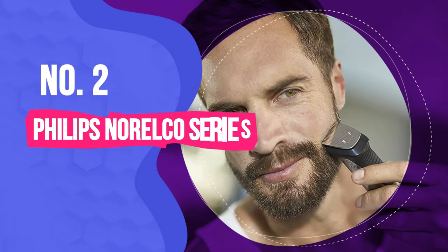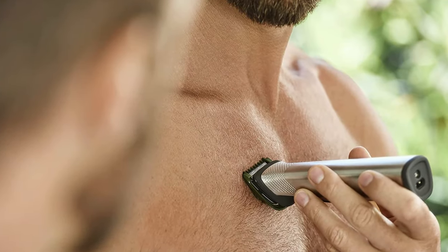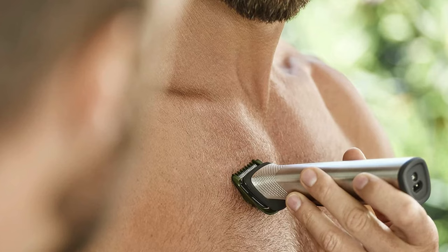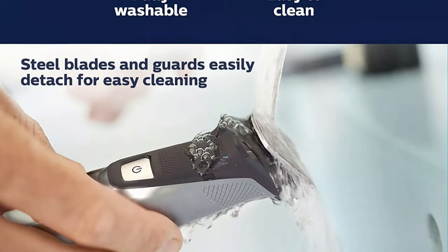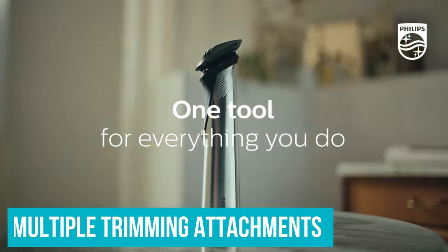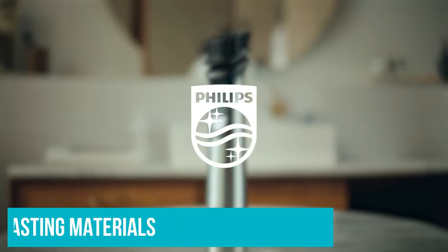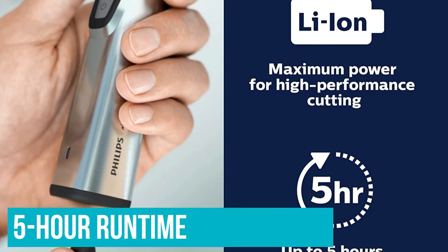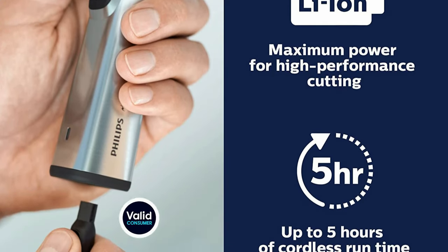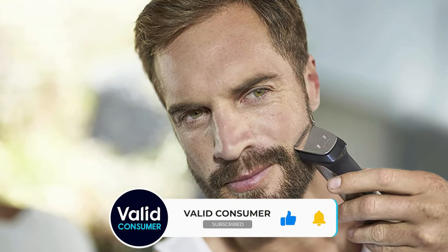Number 2: Philips Norelco Series 7000 Beard Trimmer. This Series 7000 from Philips Norelco has everything we're looking for in this product category: a fully washable trimmer, multiple trimming attachments for precision, durable and long-lasting materials, and a 5-hour runtime on its lithium-ion battery. Yes, 5 whole hours. We didn't believe it either until we put it to the test. We've used it for months now and it stayed on the same charge, seriously.